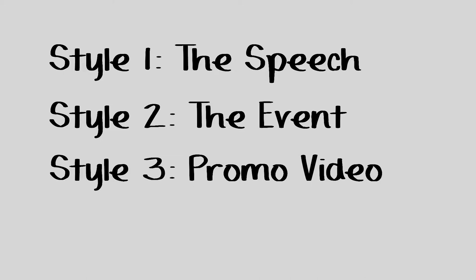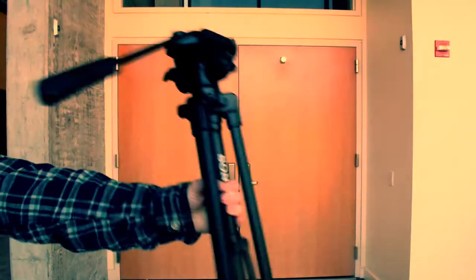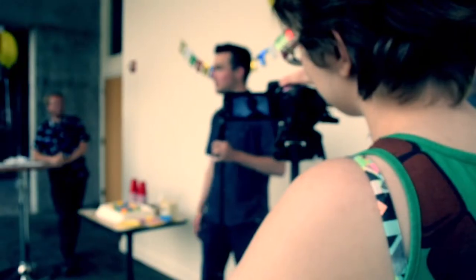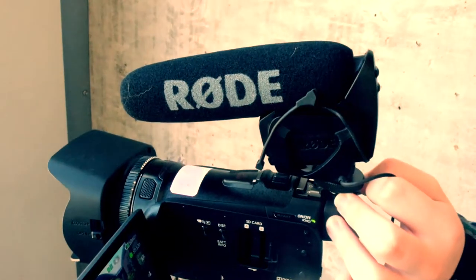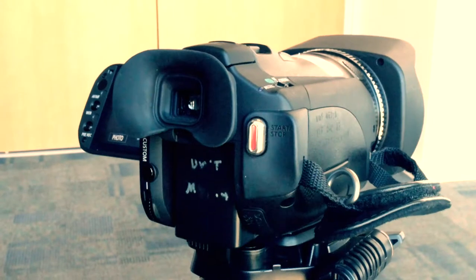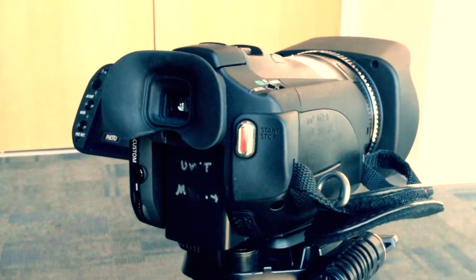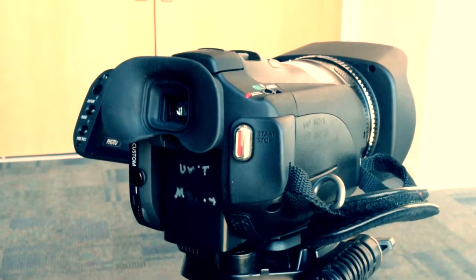First, we're going to discuss how the speech is done. Arrive early if you can and find the best filming spot. This is very important so you can get good film for the video. Make sure your camera is focused on the main subject, and also make sure that your mic is working properly. Always record five seconds prior to the speech and five seconds after. This is for editing purposes and is extremely important.